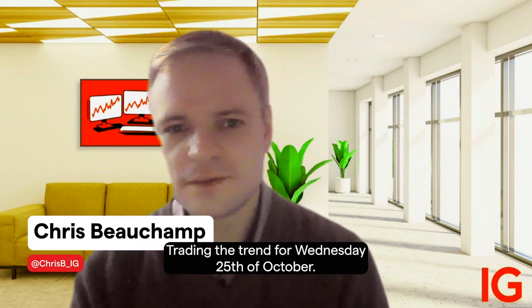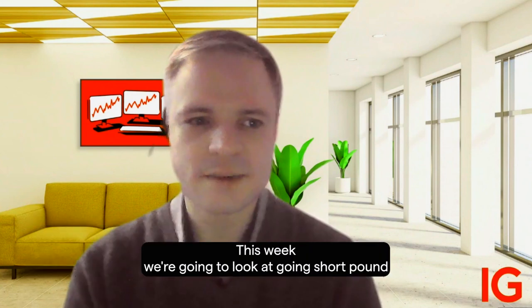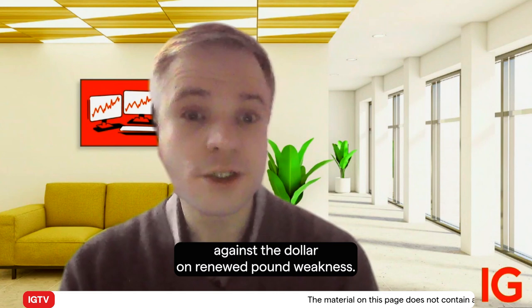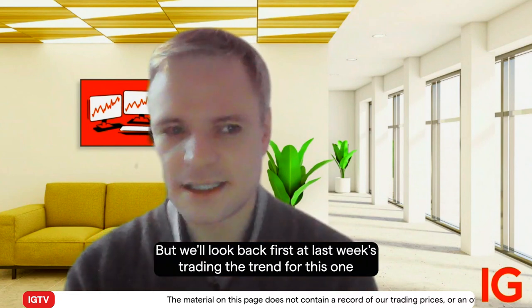Hello and welcome to Trading the Trend for Wednesday 25th of October. This week we're going to look at going short pound against the dollar on renewed pound weakness, but we'll look back first at last week's Trading the Trend.